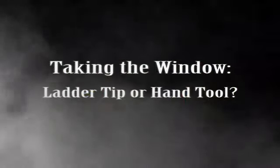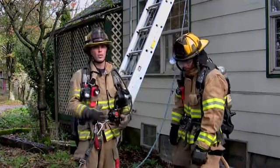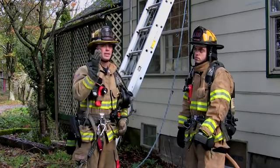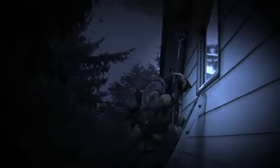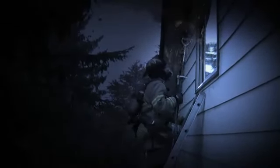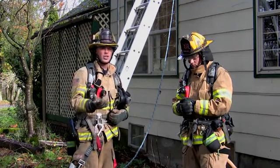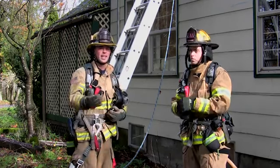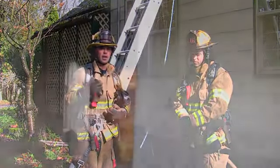Now we've got our ladder in place. There are a couple of different ways people talk about doing this: one is to put the ladder up and take the window out with the tip of the ladder; the other option is to put the ladder up, climb it, and then take the window out. We prefer to put the ladder up first, climb the ladder, and then take the window. That allows us to better control our environment. From the tip of the ladder we're going to be able to assess the interior conditions and look for the door to make sure we can compartmentalize that room.